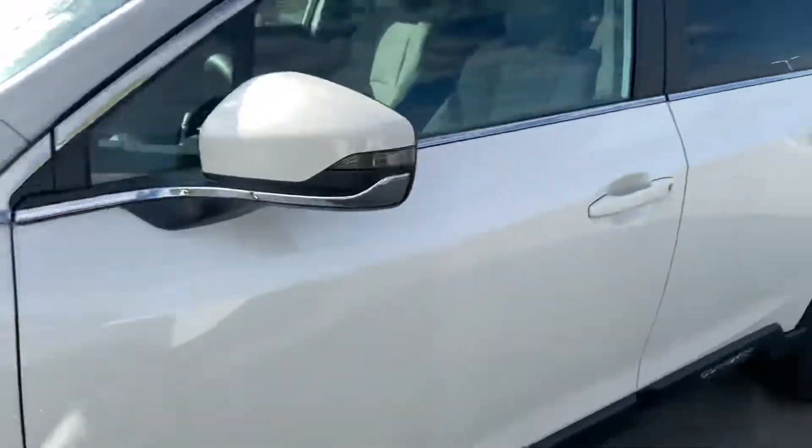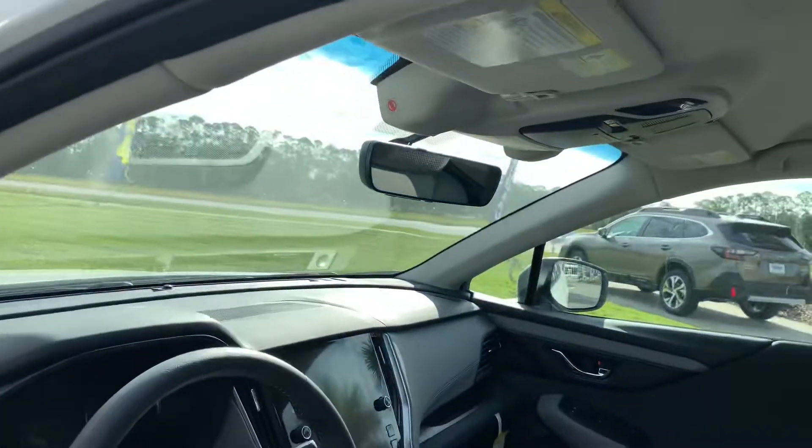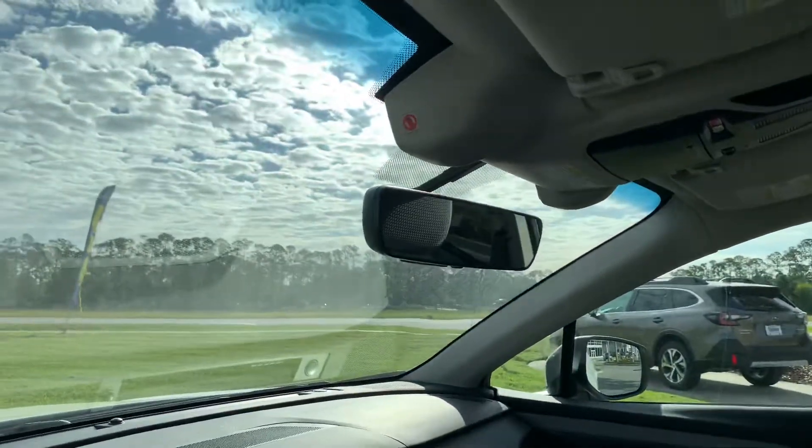17-inch premium wheels, and this one does have the auto-dimming mirrors on the outside and inside of the vehicle, with the universal garage door opener built in.